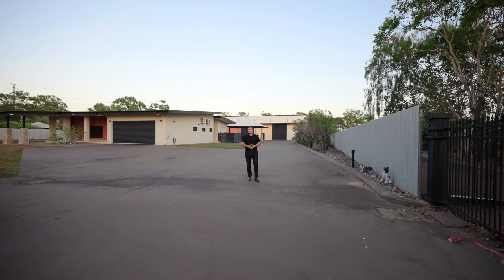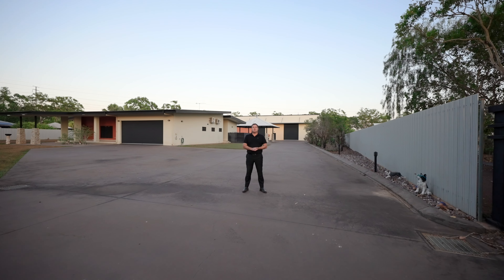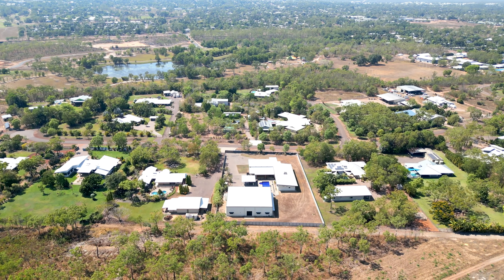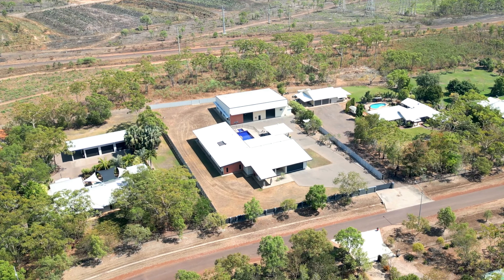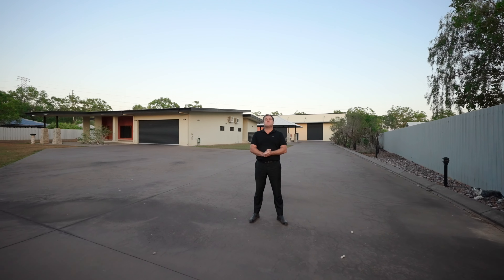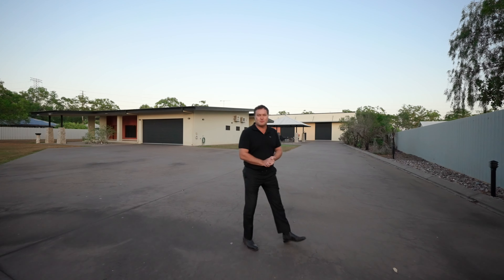Hi folks, Daniel Harris, Real Estate Central. Today it's my absolute pleasure to welcome you to 11 Greenhide Road here in ever-popular Marlow Lagoon. If size and location are important to you, then this one should be at the top of your list. A grand home of palatial proportions, situated on the most exclusive street within the most exclusive suburb within the greater Palmerston region. Let's pop on through and take a look.